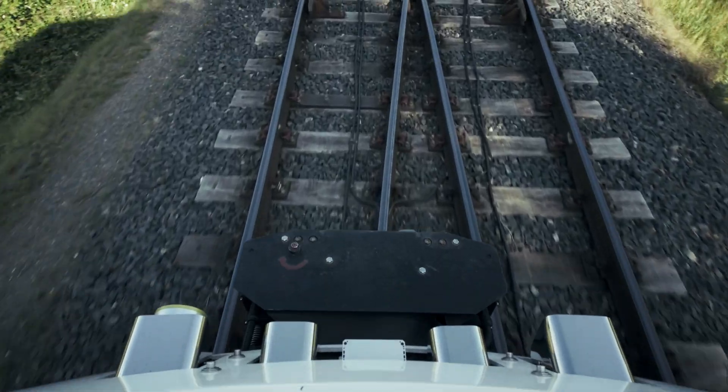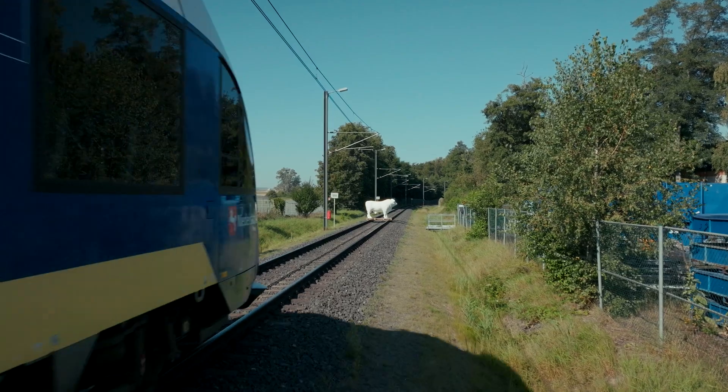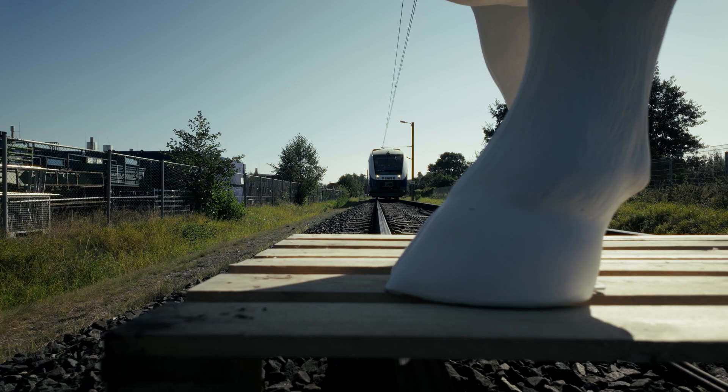We're able to evaluate if there is an obstacle in front of us, what the signal detection is, which signals are in front of us. So just like a driver would do, this train automatically evaluates if it's clear to go or not.